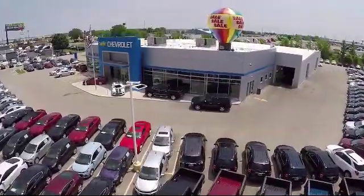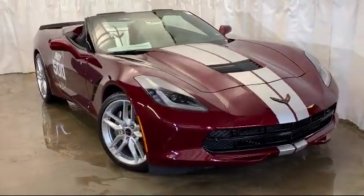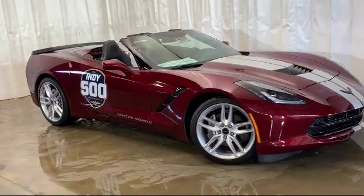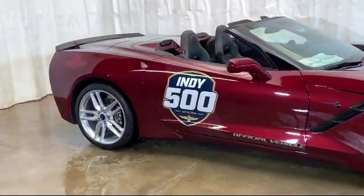Welcome to Advantage Chevrolet of Bolingbrook, and here's a look at another one of our great vehicles from our inventory. It comes equipped with a leather wrapped steering wheel, remote start system, rear view camera, steering wheel controls, and keyless entry.